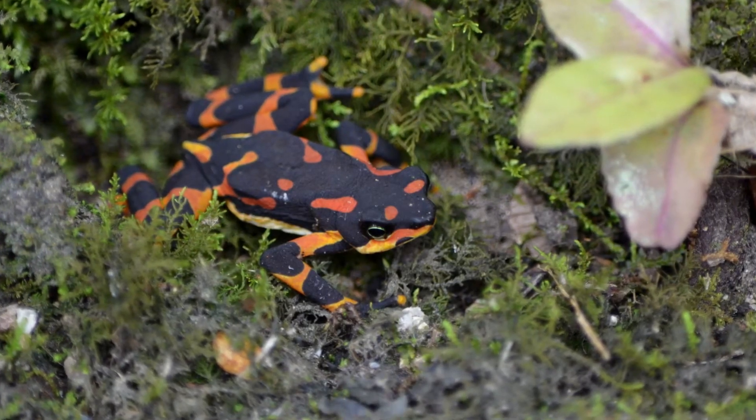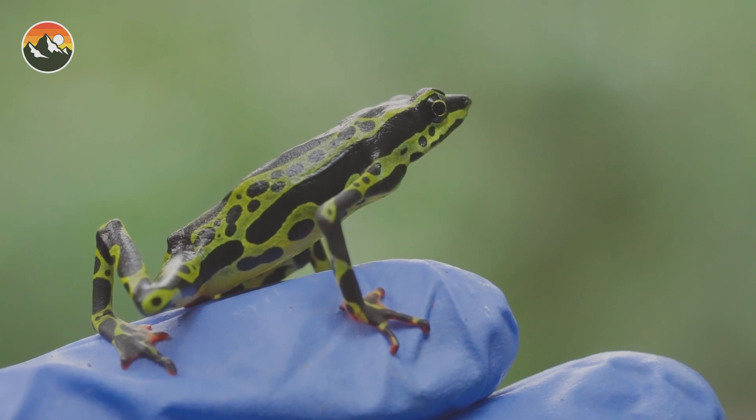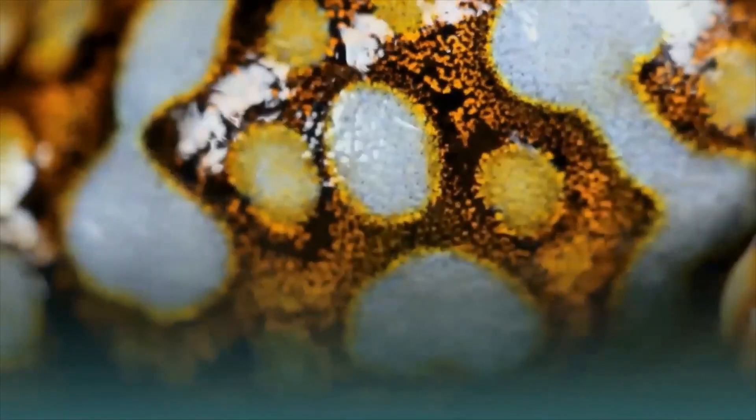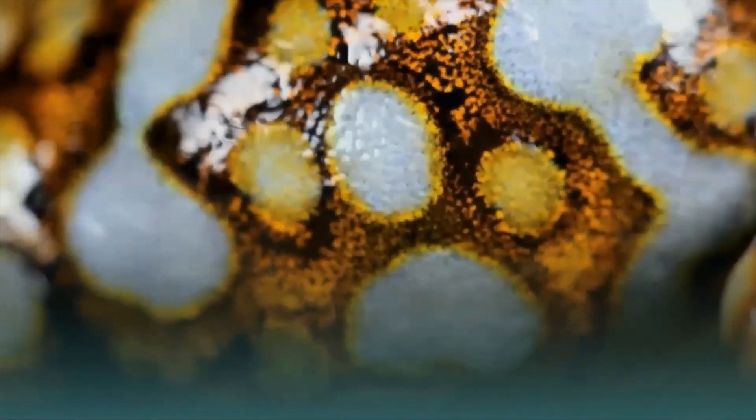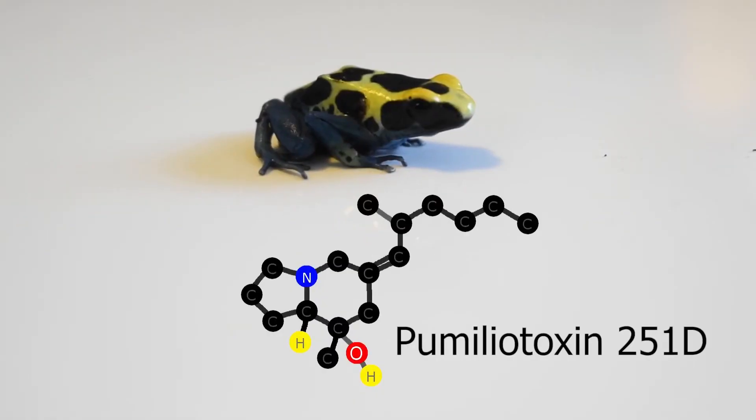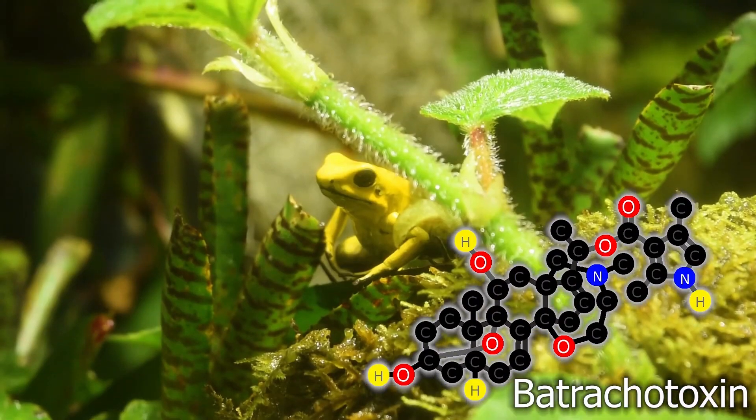Many of the insects these frogs feast on are poisonous. And over time, the toxins build up in their system and become concentrated in their skin, making the frogs themselves poisonous. The toxins in the clown frog's skin can cause nausea, vomiting, and even death if ingested.